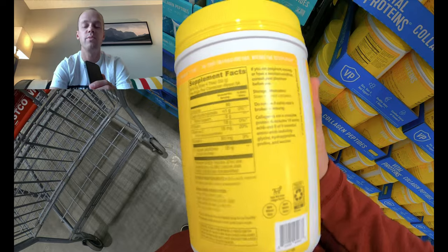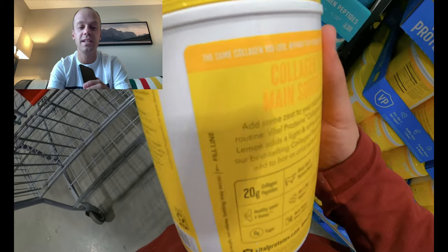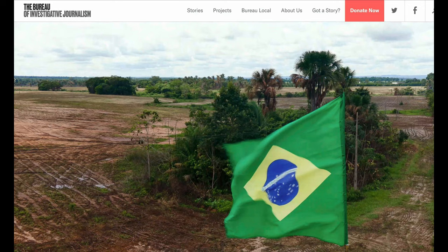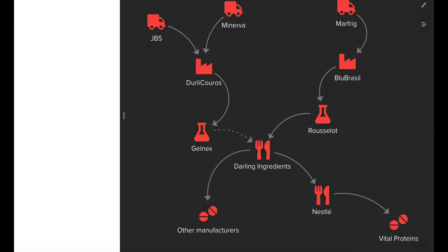Serious note: I did read a piece in the Bureau for Investigative Journalism that this brand of collagen peptides — which is extracted from the skin of cattle — has been linked directly to significant Brazilian rainforest deforestation and violence against indigenous people in the Amazon. I'll legitimately be thinking twice before I buy this product again.